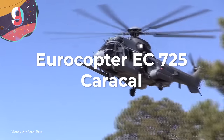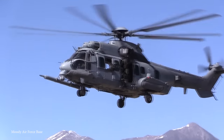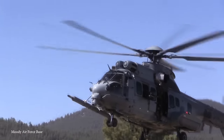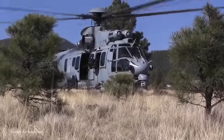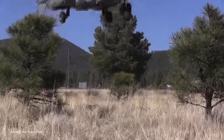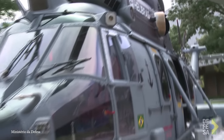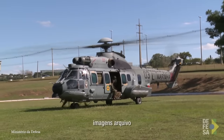Number 9: the Eurocopter EC-725 Caracal. The EC-725 Caracal is so successful that it's been adopted by various armed forces worldwide. Originally known as the Eurocopter EC-725 Super Cougar, it was developed by the European aerospace company Airbus Helicopters. Its name was changed to Caracal somewhere along the way — maybe Super Cougar didn't have the impact they were looking for. It was designed as a multi-role military helicopter and quickly gained recognition in the early 2000s for its impressive size and capability.